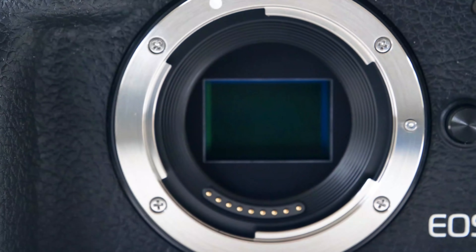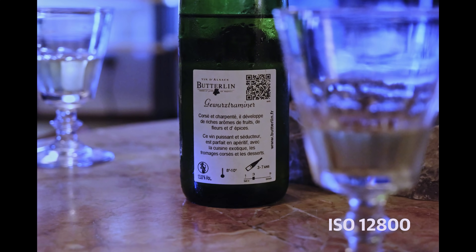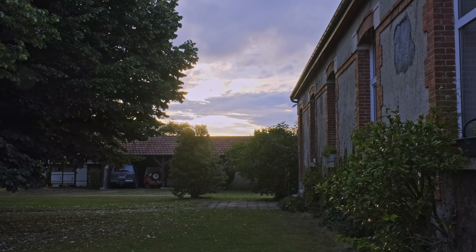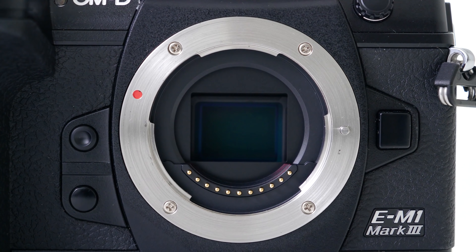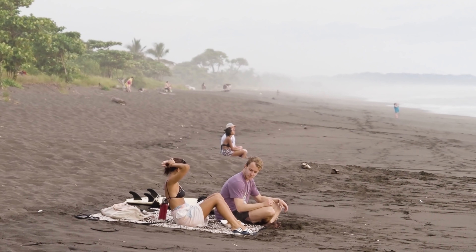APS-C cameras and lenses are cheaper, but you still get dreamy bokeh, decent low-light shooting capability, and relatively high resolution. With a sensor size equivalent to 35mm movie film, it's ideal for shooting video. Micro Four Thirds, used by Panasonic and Olympus, is the smallest sensor size for mirrorless cameras. It offers less bokeh and light-gathering capability than APS-C, but allows for smaller and lighter cameras and lenses.